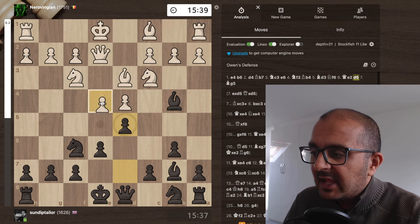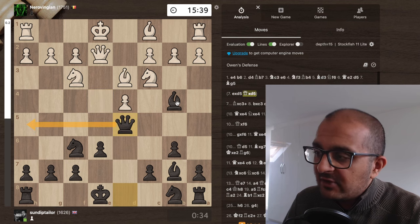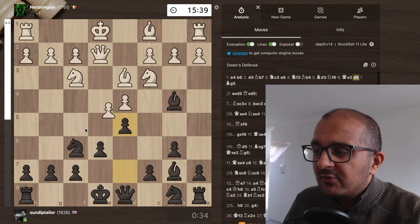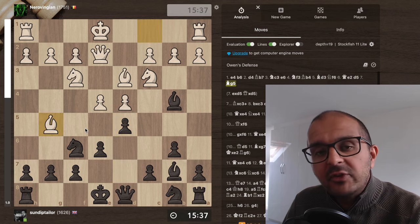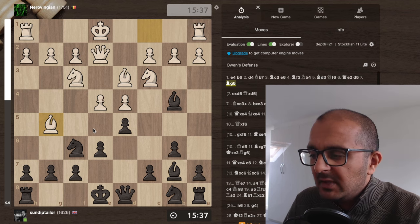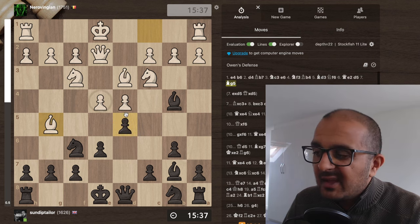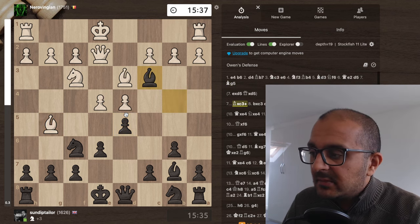In that game there was e takes d5, queen takes d5 — the queen is totally safe, the knight is pinned, the queen moves to h5 and we just play chess. However, my opponent played Bg5, and for the sole reason that I didn't see this in the course, I thought it had to be wrong. Whenever your opponent hasn't taken, you should probably think about taking yourself.